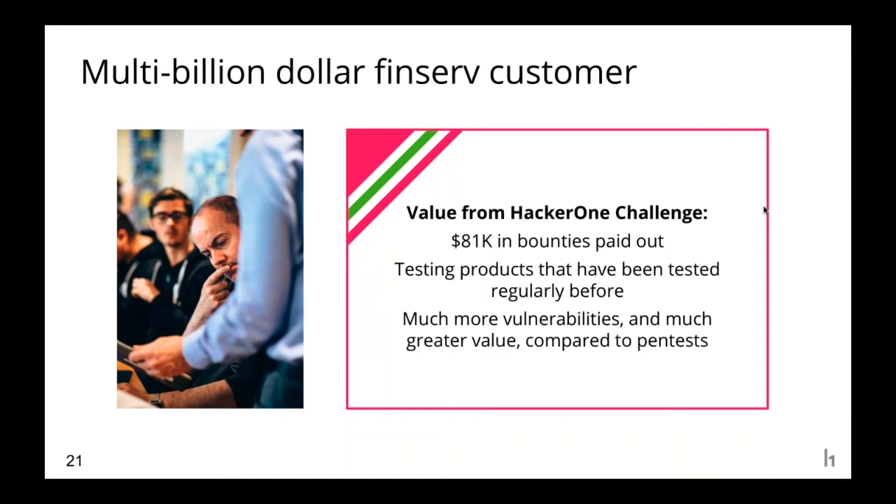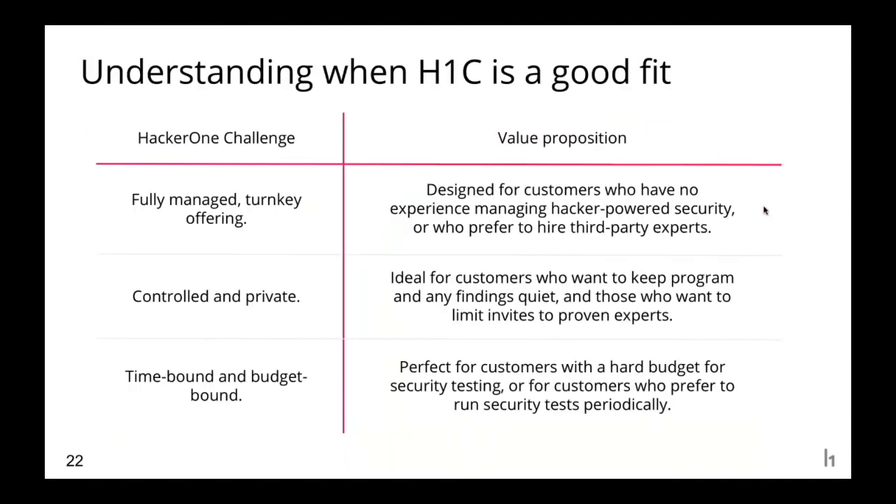I'll also discuss an anonymized financial services customer. They already had a long-term continuous bug bounty program with us and ran a time-bound challenge to light a spark with hackers. They weren't primarily concerned about budget — they wanted to identify as many vulnerabilities as possible in a short period. They ran a competitive challenge with a very high budget, paid out over $80,000 to hackers in a short period of time on hardened surfaces that had been tested before by professionals. The standout result was that hackers found many more high-severity bugs than traditional pen tests had.